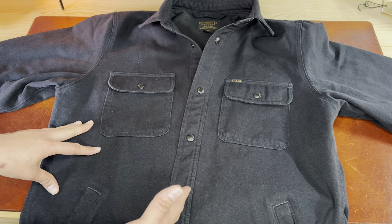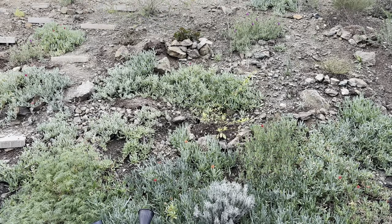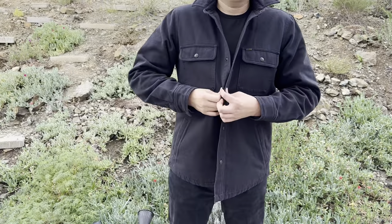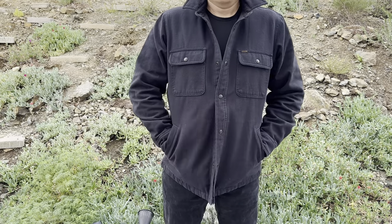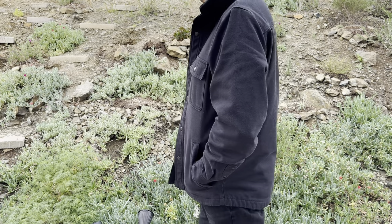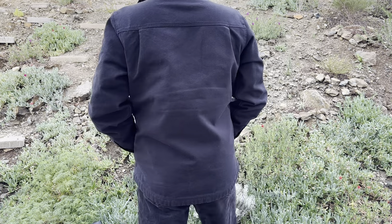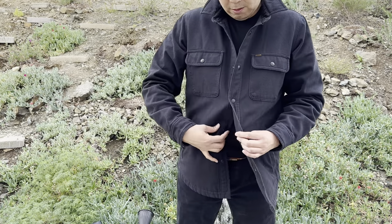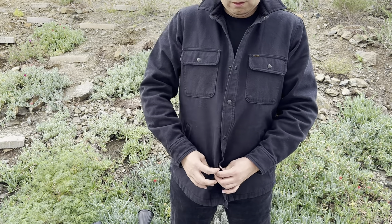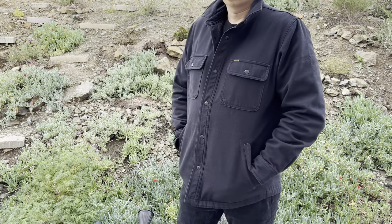Why pick this one? Very simple — if I buy a chore coat and it's not Filson, eventually I'm going to regret it and then buy a Filson anyway, because I think that's the benchmark of every chore coat out there. So I may as well buy the best right from the beginning. If I buy a non-Filson I'd just have to buy another one anyway. So I went with Filson from the start.